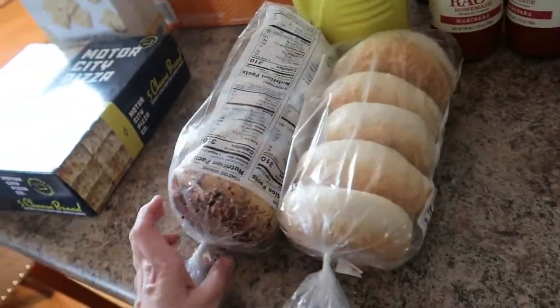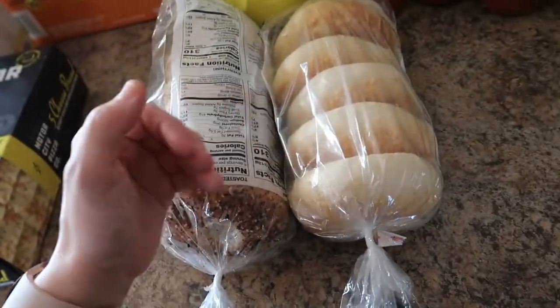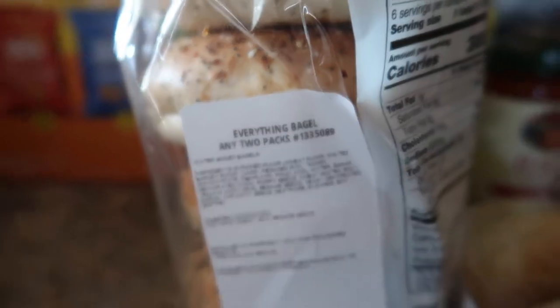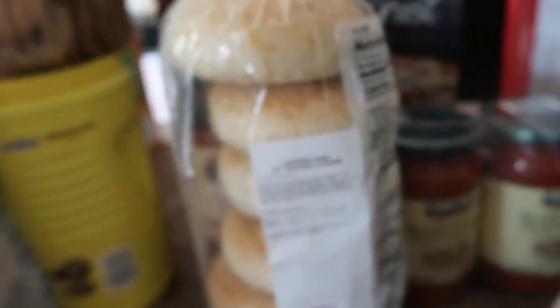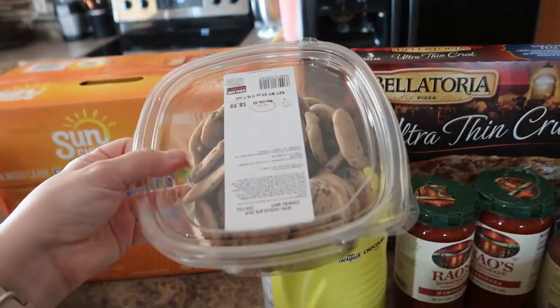Next I picked up two of the six-packs of their bakery bagels. My daughter's going to start taking a lunch, and she wants to cut these, toast them, and make sandwiches out of them — which sounds super good. One is the Everything Bagel and the other is the Parmesan Bagel. We haven't had either one, so I'll keep you updated. It was buy two for $7.99.